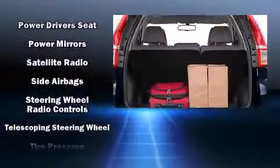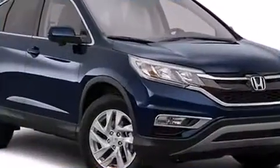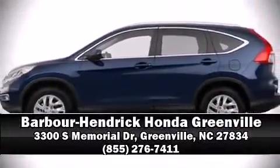Additional safety features include traction control, brake assist, a panic alarm, and four-wheel disc brakes with ABS. Stop by our dealership or give us a call for more information.